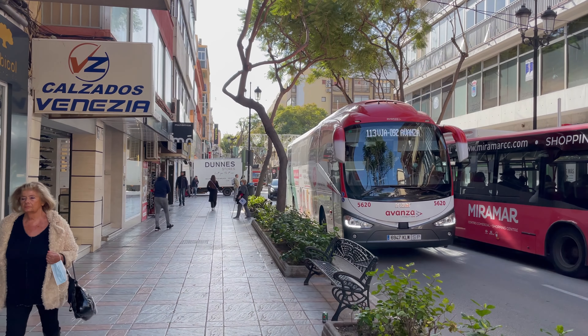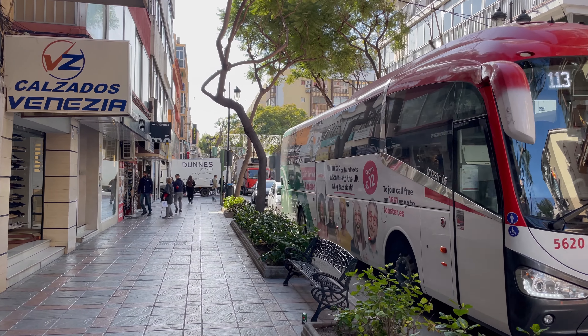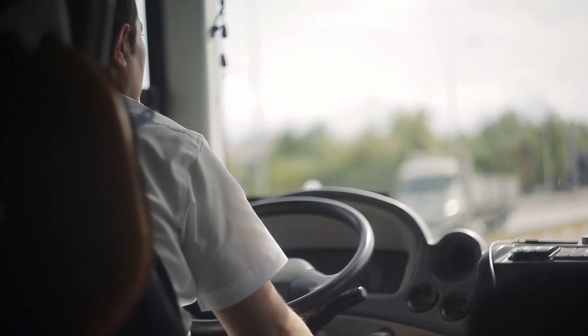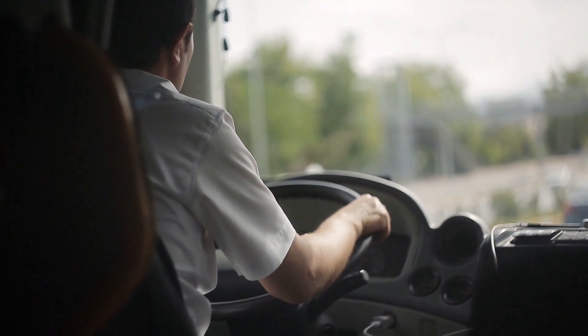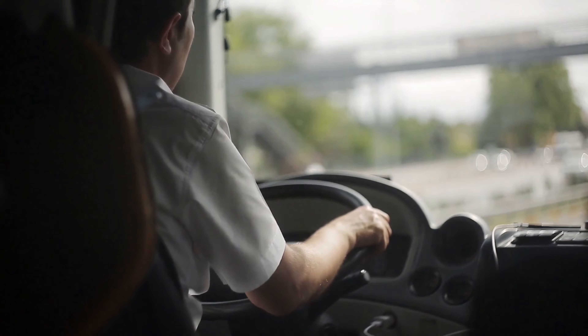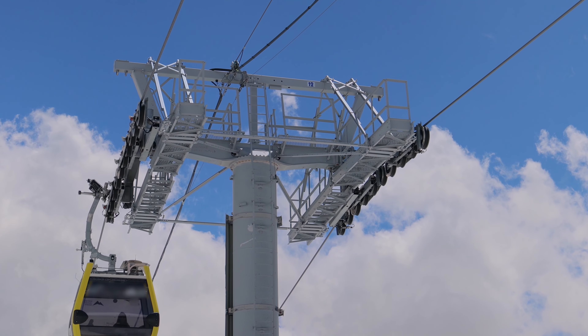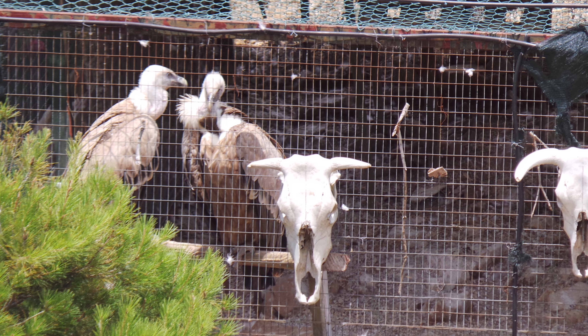Fear not when it comes to getting around. With easy access to bus links, exploring the Costa del Sol couldn't be simpler. Just note that while the train station is nearby in Arroyo de la Mille, it's a bit of a walk, so bring your comfy shoes. Don't forget to explore the area's unique attractions like Telefonica, a cable car that ascends the mountain from Arroyo de la Mille, hosting a falconry display at the top.